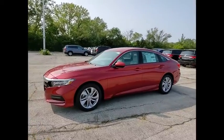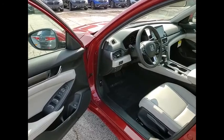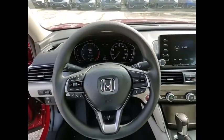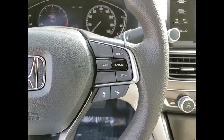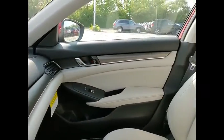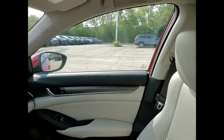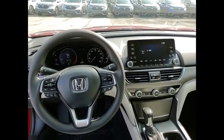Come take a test drive today. All that and more in the Accord — come take a test drive today.